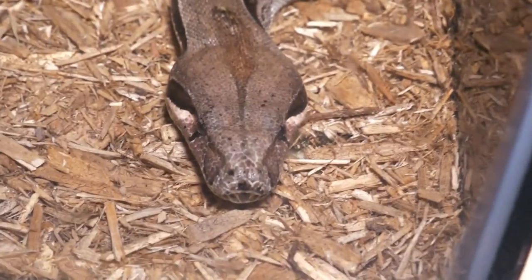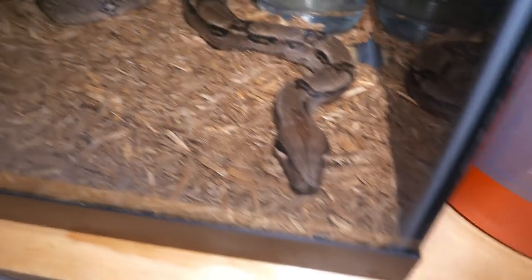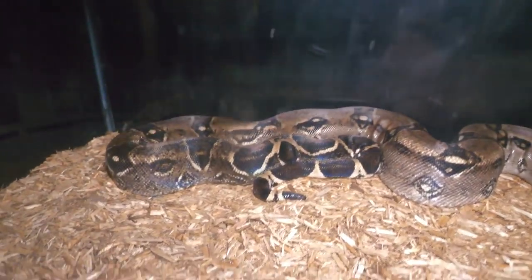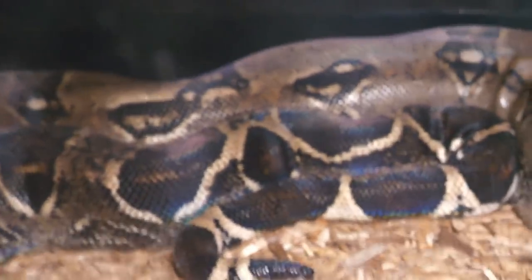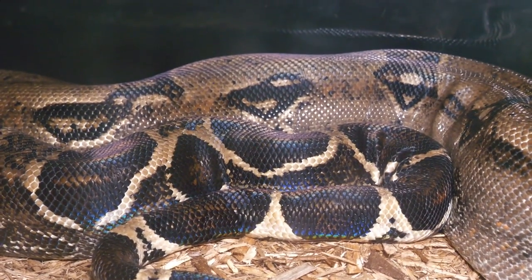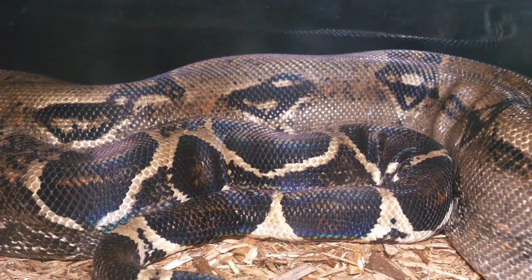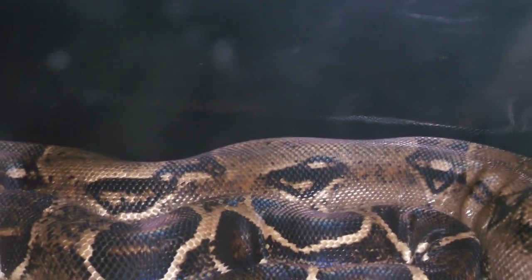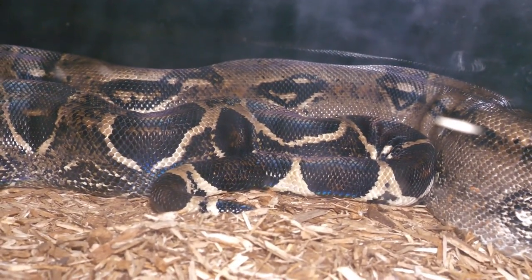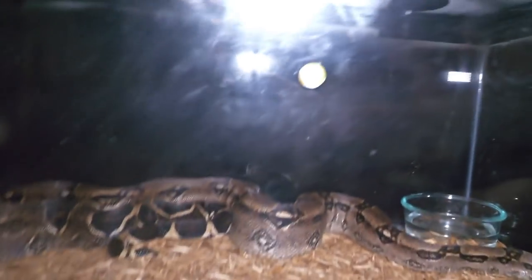Look at this snake. You know what this is? Let me tell you what it's not. You see that right there? You know what color that is? It's not red, that's for sure. So you know what this is not? This is not a red-tailed boa constrictor. No, this is a normal boa.